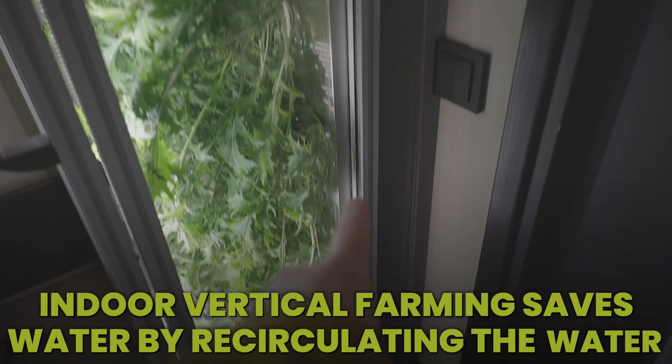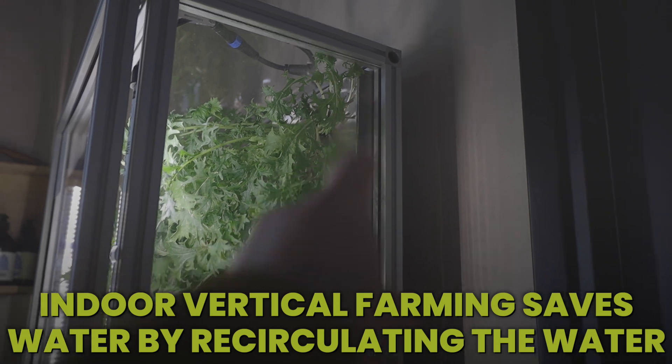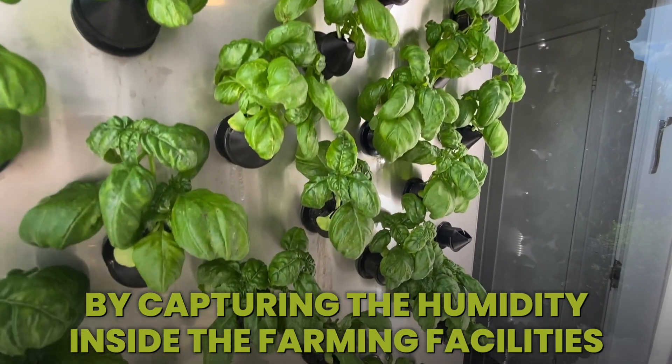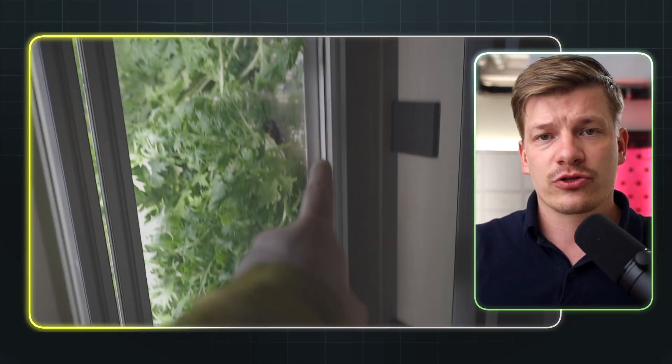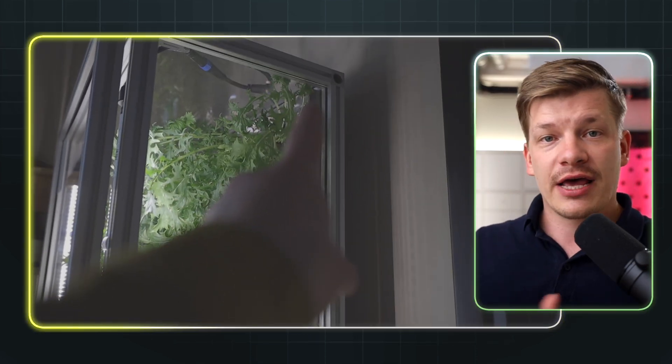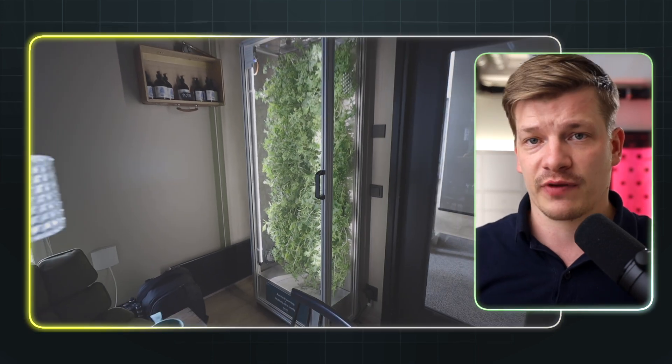Indoor vertical farming, on the other hand, can create significant water savings by circulating the water used and by capturing the humidity inside of the farming facilities. Additionally, by growing food upwards in stacked layers, indoor vertical farming can use far less space compared to conventional farming when measured per unit of land used.